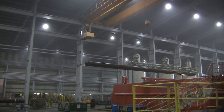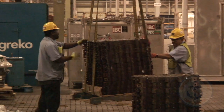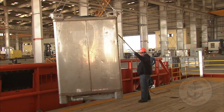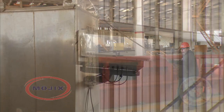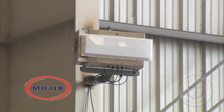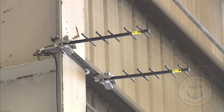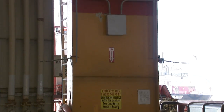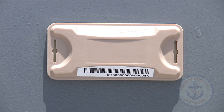Traditional RFID readers are used for choke point visibility. As such, the amount of equipment needed to cover an expansive yard or slip area becomes a large obstacle from both a deployment and maintenance standpoint. With the Sea Logistics solution and hardware provided by Mojix, Inc., a single reader is deployed to cover up to 300,000 square feet. Additionally, antennas are placed throughout the desired area of coverage to excite, or to give energy to, any passive tags that have been applied to an asset.